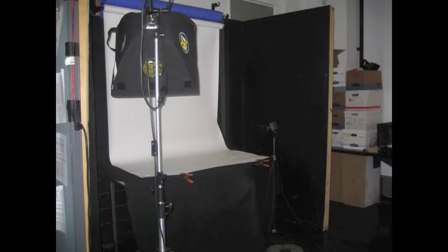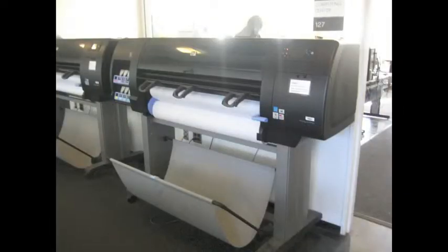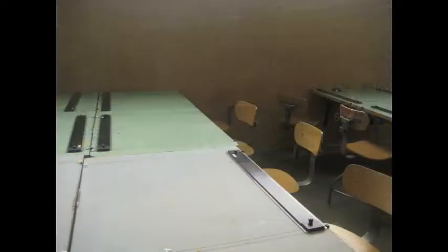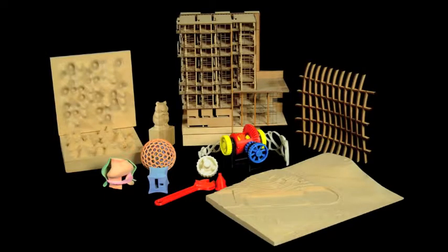Now let's take a brief look at the imaging lab, the computer lab, our laser cut room, the wood shop, and lastly our drafting room. These places are all essential facilities for architecture students to make models and do projects.